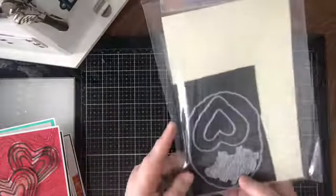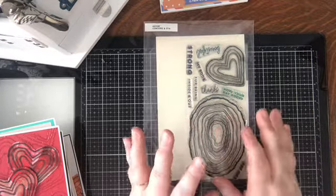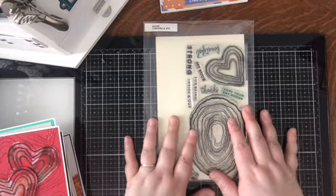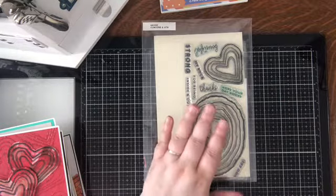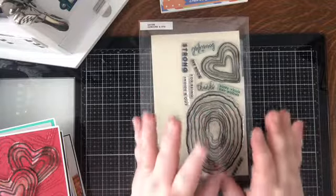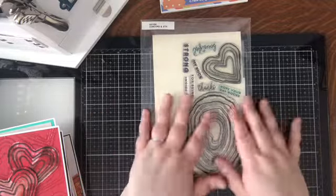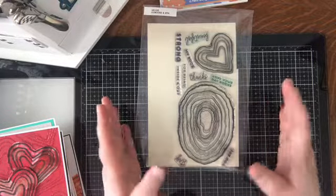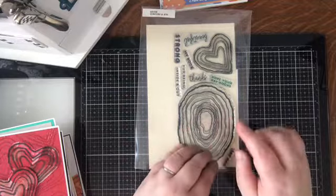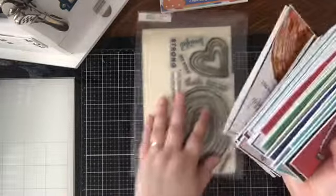Moving on — I have this stamp set from Concord and 9th called Geo, and this is probably one of my favorite things that came out in all of 2018. I got it a couple months ago but held off using it because I wanted to use alcohol inks, thinking the look would be perfect for the geode theme — and I was right. I did some alcohol inking for the first time on Yupo paper, stamped the geodes, then heat embossed on top. The Yupo paper will curl a little bit with heat, so you've got to be super quick, but it will heat emboss. Then I cut them all up and turned them into cards, making a huge pile.